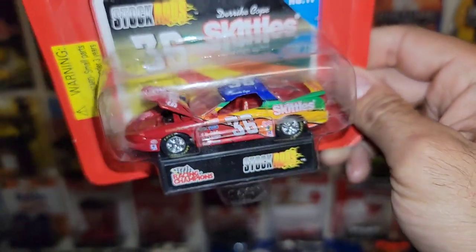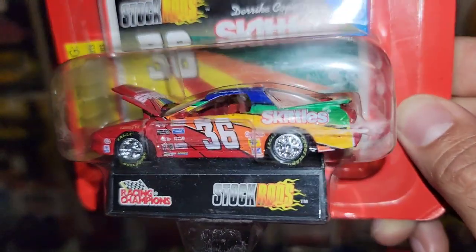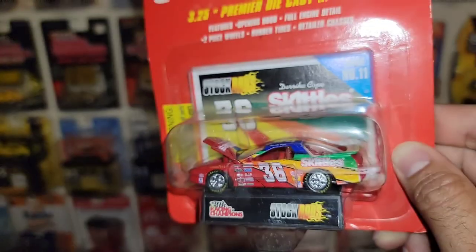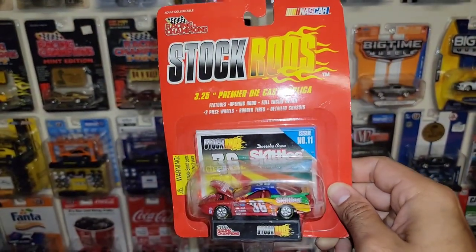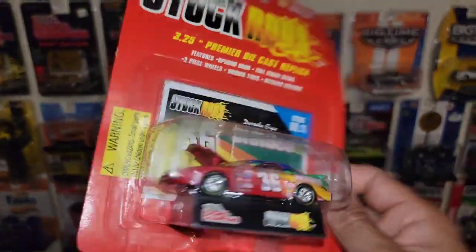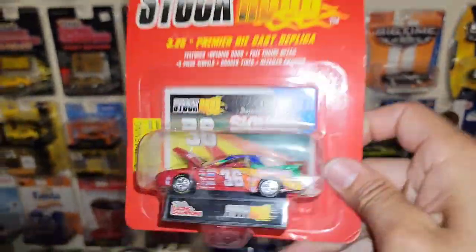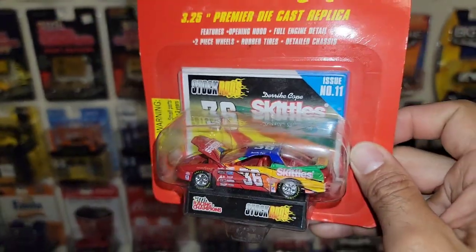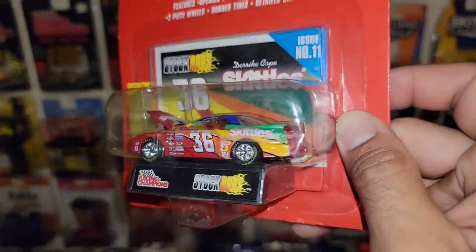Another Stock Rods from Racing Champions — check that out, a beautiful F-body! Derrick Cope's number 36 Skittles Trans Am Firebird. Love the Trans Ams, and especially in the Skittles livery. The Skittles car is very, very hard to find, and especially the Firebird version. That is freaking sweet.